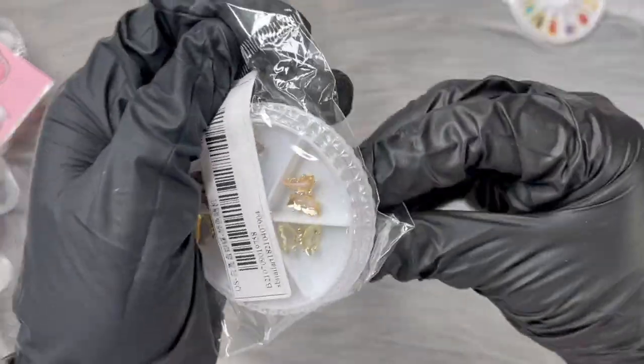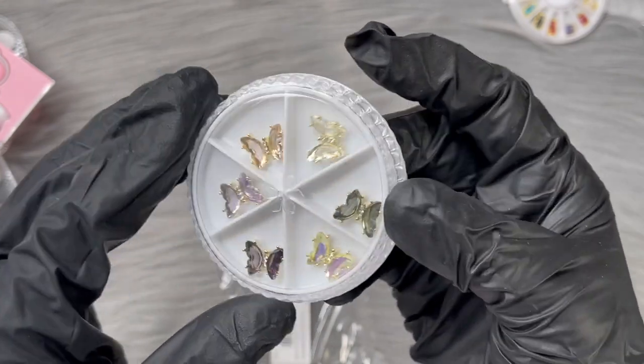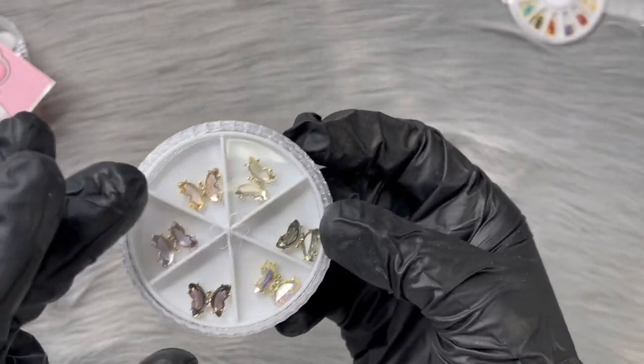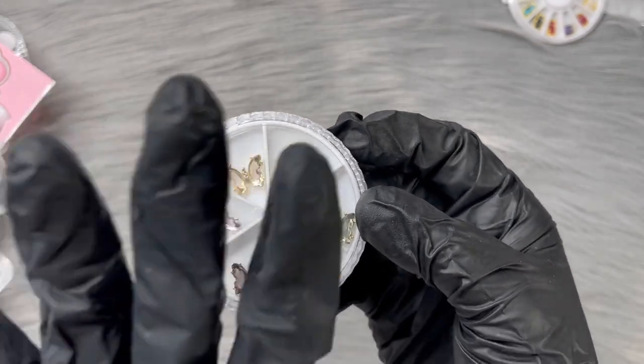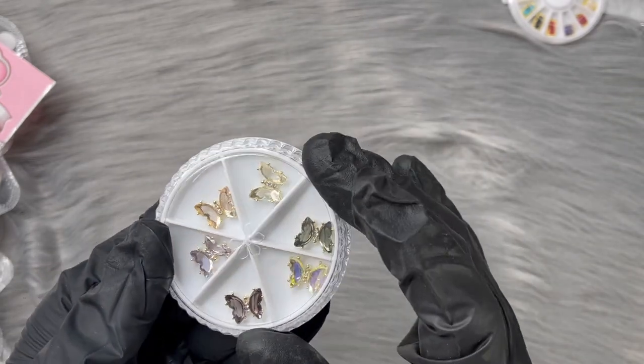I found these really pretty 3D butterflies and I'm kind of mad at myself because I only got one. I would like two, just in case you do a set and need matching ones, but they were super cute.